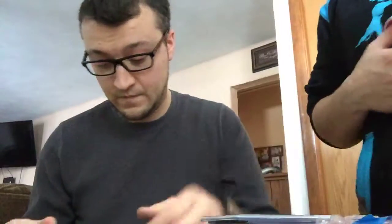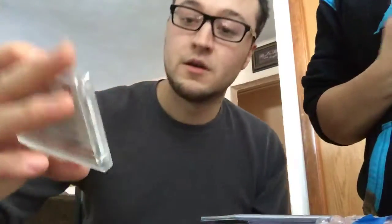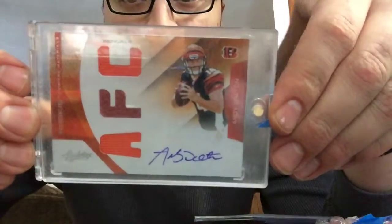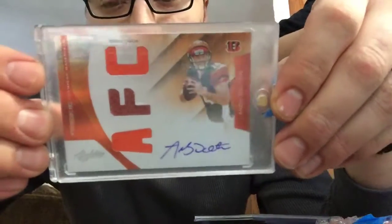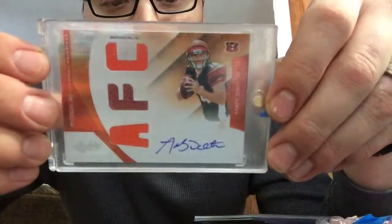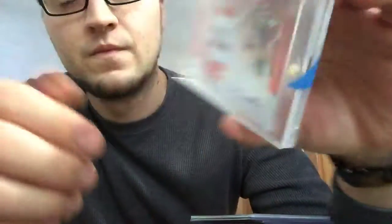Number one — got an Andy Dalton autograph, number 21 of 49, with a double patch in the football. It's pretty nice, pretty nice.